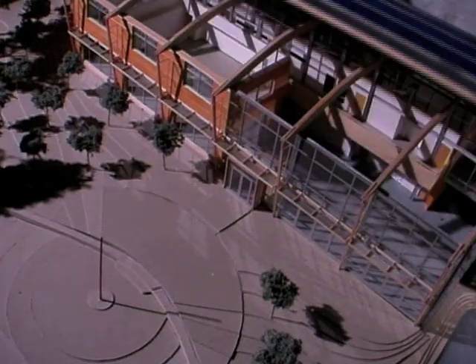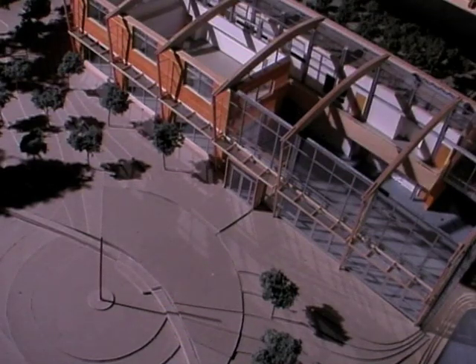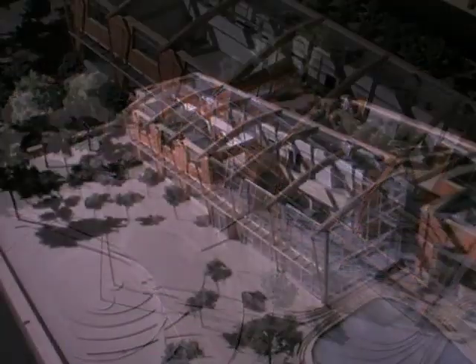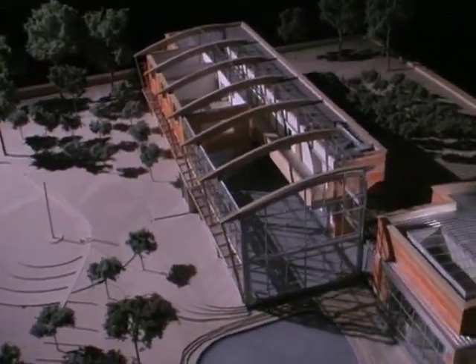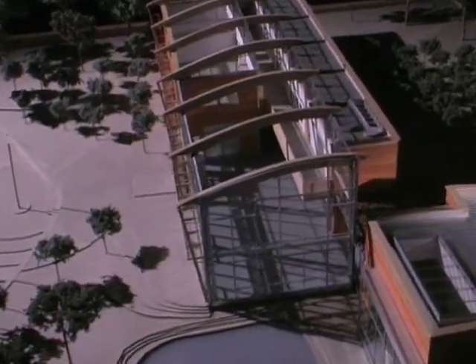The Environmental Studies building at Oberlin combines Jeffersonian thinking with new energy-producing technologies. NASA is a partner in the project, contributing state-of-the-art photovoltaics.